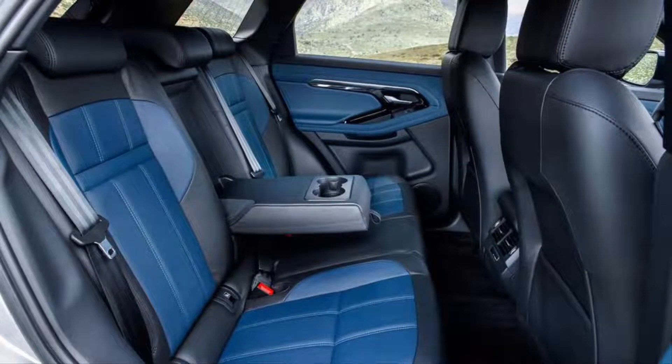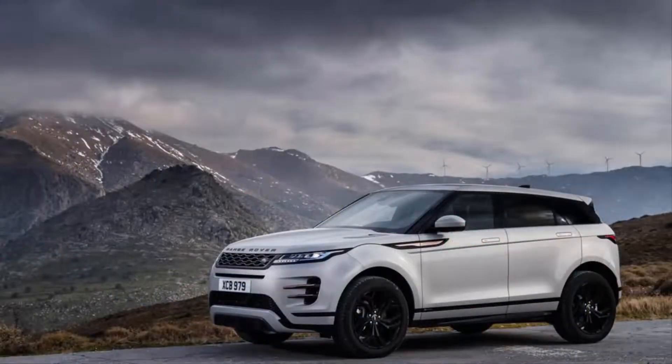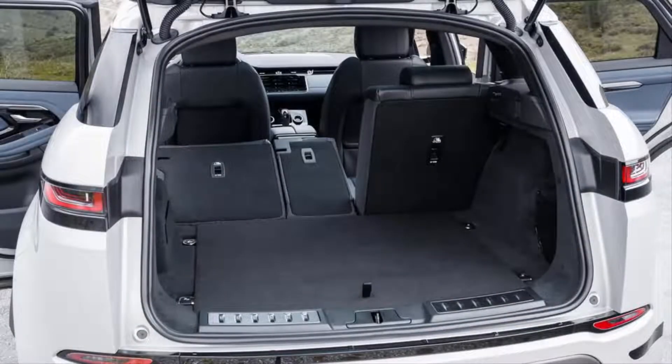This powertrain isn't particularly characterful, though it is quieter. The EPA has rated the 2020 Evoque in its upper-engined mild hybrid version at 21 mpg city, 26 highway, and 23 combined — middling figures for the class. Efficiency ratings for the base engine are pending.